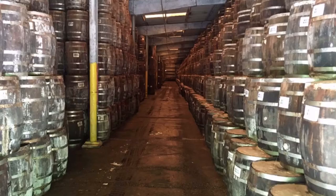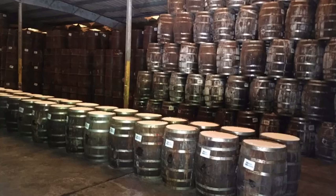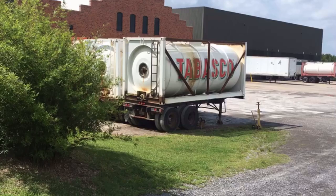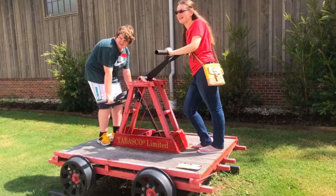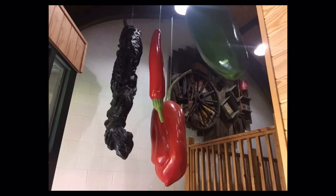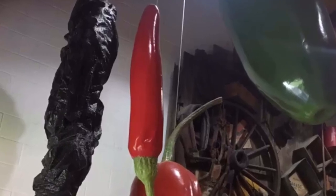In the barrel warehouse, the Tabasco pepper mash is aged for three years in old whiskey barrels and covered with salt to seal them. Pretty cool — I wish one of those trucks would back up to my house. The kids had fun on the salt mine rail car playing around with it. As you enter the building there are plastic models of the peppers used in Tabasco sauces. Why is the Tabasco pepper growing upside down?